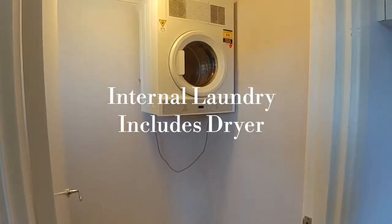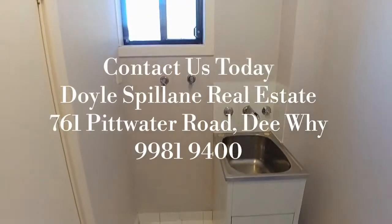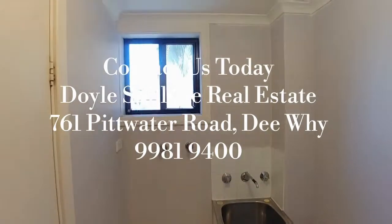Finally, in the laundry, the dryer does come included with the property. If you're interested to apply, get in touch with our agency, Doyle Spillane Real Estate, today.